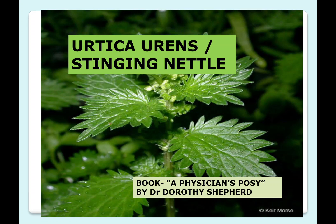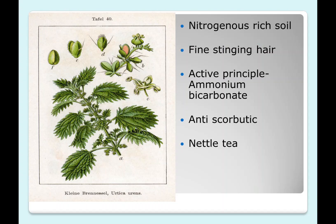Hello everyone, today we will discuss Urtica urens, commonly called stinging nettle. This is a plant of Urtica. It thrives in nitrogen-rich soil and the whole plant is covered with fine stinging hairs. The reason why this nettle is such an irritant to skin, eyes, and the respiratory system is because of its chemical constituent, ammonium bicarbonate.